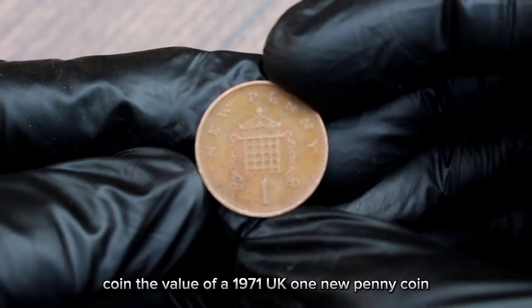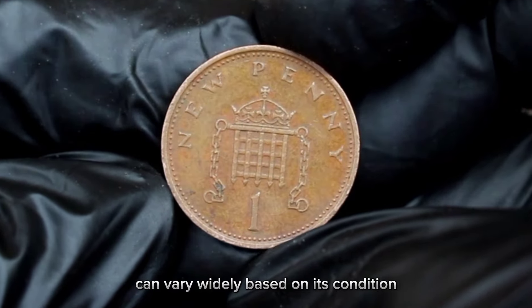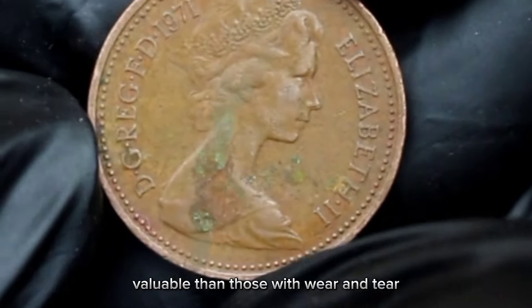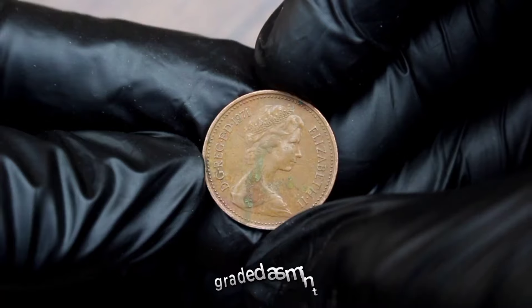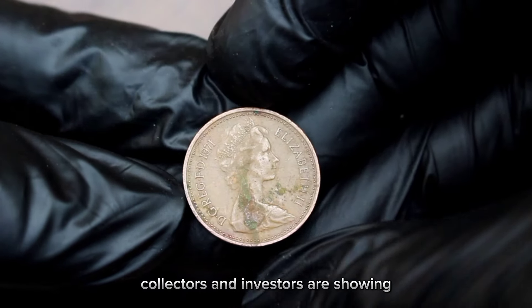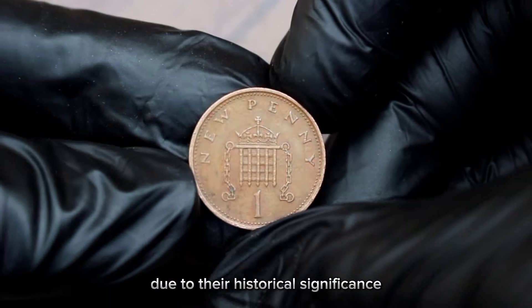The value of a 1971 UK 1 new penny coin can vary widely based on its condition. Coins in mint condition are generally more valuable than those with wear and tear. This particular coin, graded as mint, fetched a jaw-dropping price at the auction. Collectors and investors are showing tremendous interest in these vintage coins due to their historical significance.